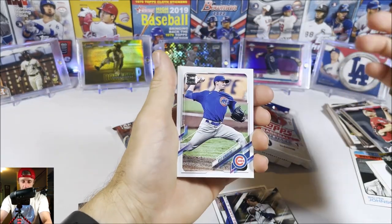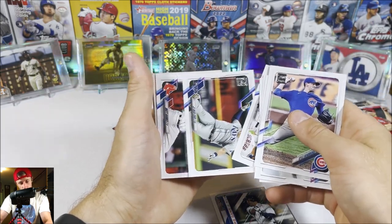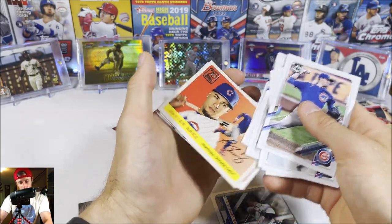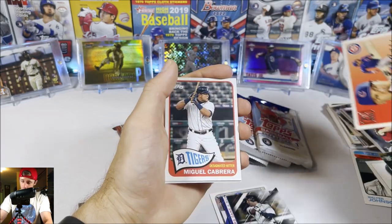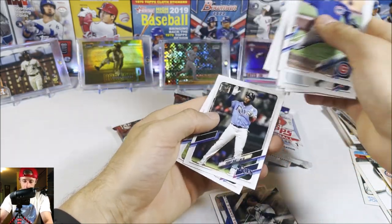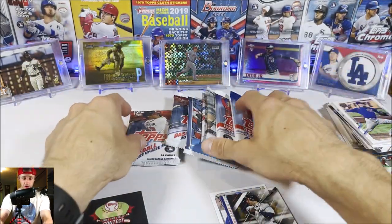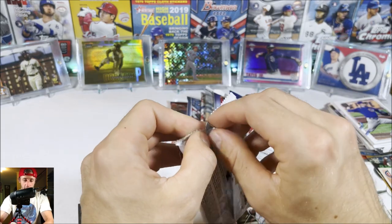Now 2021 Series Two — last time we pulled a nice green parallel out of this. We get Hosmer, Astros, Gman Choi, Barnes, Gomes, a Javier Baez 70 Years insert, Miguel Cabrera 65 insert, Bieber, Diaz, Castellanos. A couple of inserts there but nothing wild.